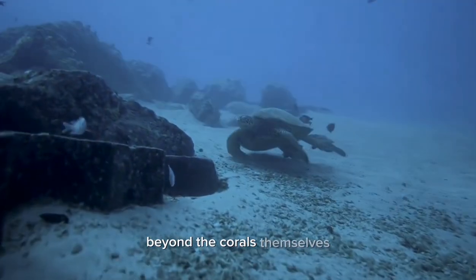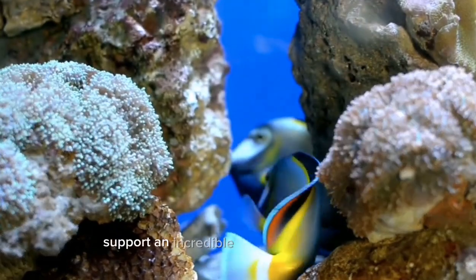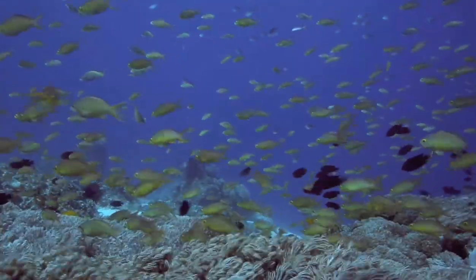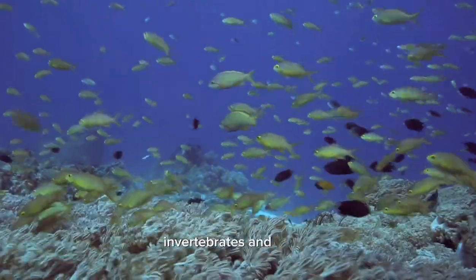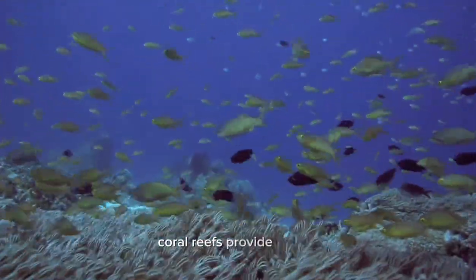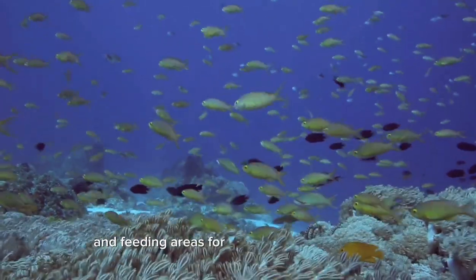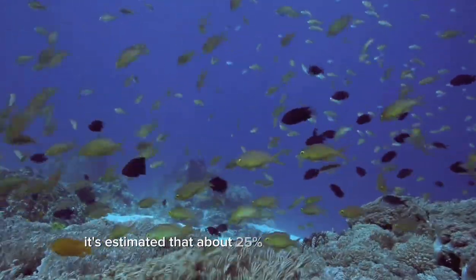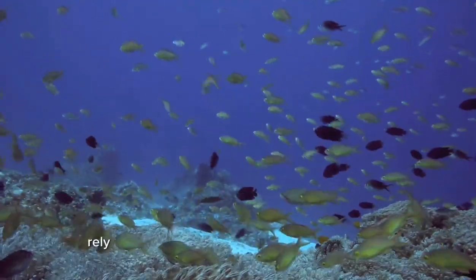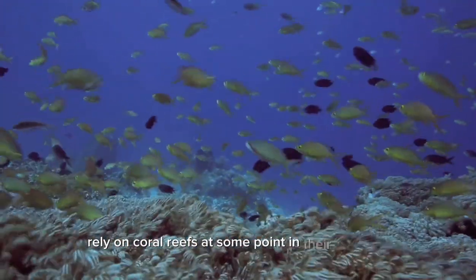Beyond the corals themselves, coral reefs support an incredible diversity of marine life. They are home to thousands of species, including fish, invertebrates, and plants. Coral reefs provide shelter, breeding grounds, and feeding areas for a vast array of organisms. It's estimated that about 25% of all marine species rely on coral reefs at some point in their life cycle.